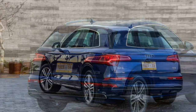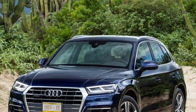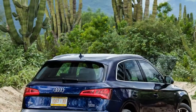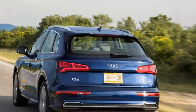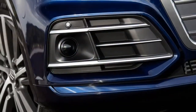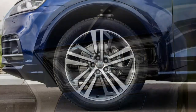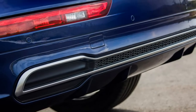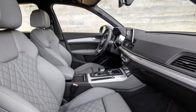Second-generation Q5: precisely the same, but different. Assembled at a purpose-built facility in Mexico, there's a larger degree of aluminium and high-tensile steel used in the Q5's construction, making it both stronger and lighter, which benefits overall efficiency. It also cleaves the air more effectively than any of its SUV rivals, with a drag coefficient of 0.30 — relatively low for this size and shape of car.